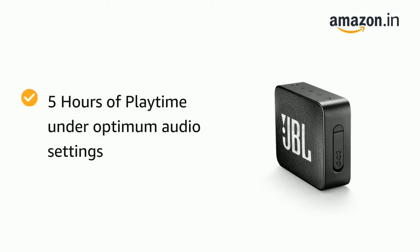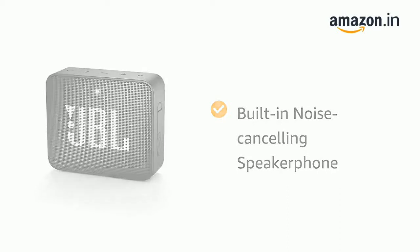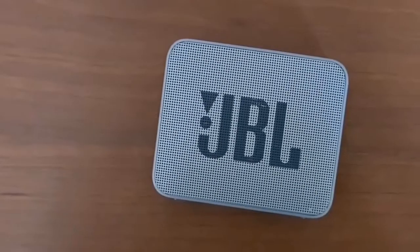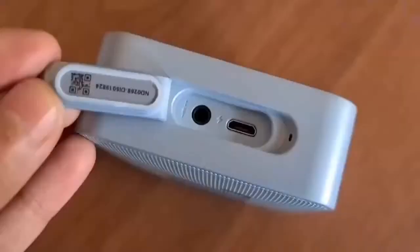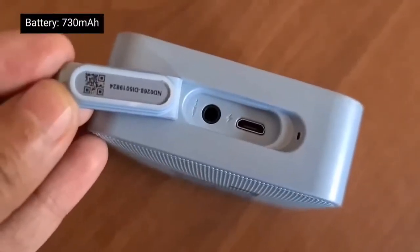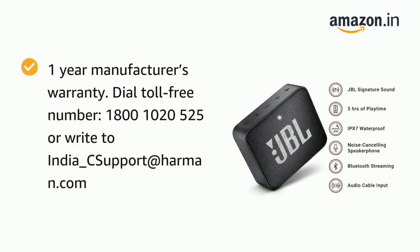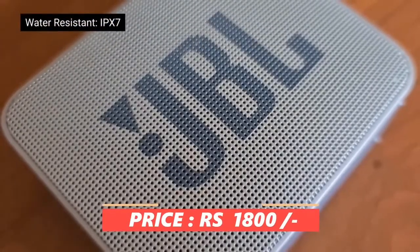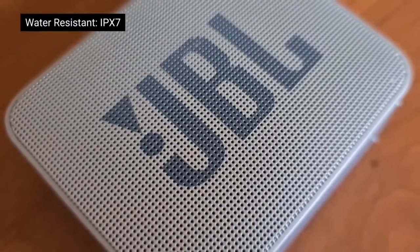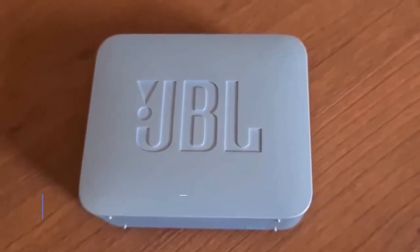You get Bluetooth streaming, noise cancellation, and a speakerphone feature, meaning when you connect calls through the phone, the speaker's mic handles it with noise cancellation to cancel environmental noise. You also get a 3.5mm jack option to connect with different devices. The JBL Go comes with a 1-year warranty. The price is around Rs. 1800 — a bit expensive, but if you want a premium speaker with JBL's signature sound, you can consider it. The link is in the description.